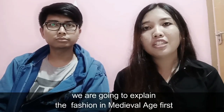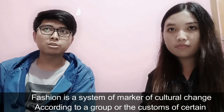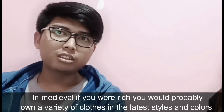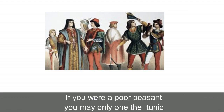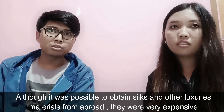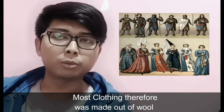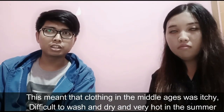We are going to explain the fashion in the medieval age first. Fashion is a system of marker of cultural change according to a group or the customs of certain. It can also serve as the division of class, status, and job. In medieval, if you were rich, you would probably own a variety of clothes in different styles and colors. If you were a poor person, you may only own a tunic. Although it was possible to obtain silks and other luxurious materials from abroad, they were very expensive. Most clothing therefore was made out of wool, which meant that clothing in the middle ages was itchy, difficult to wash and dry, and very hot in the summer.